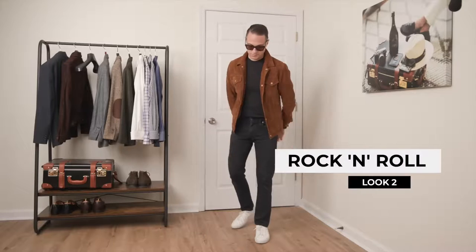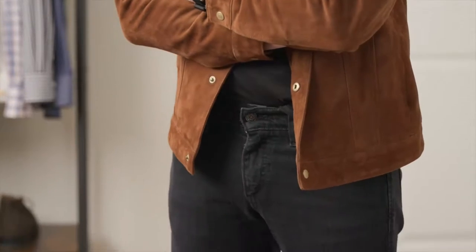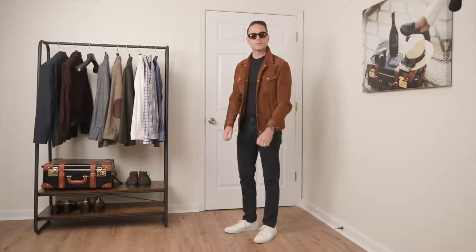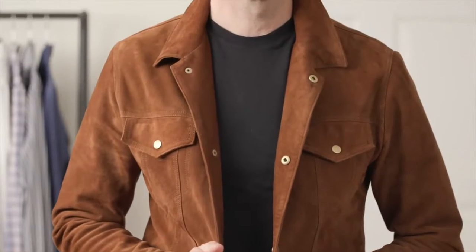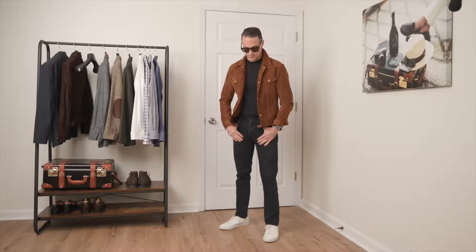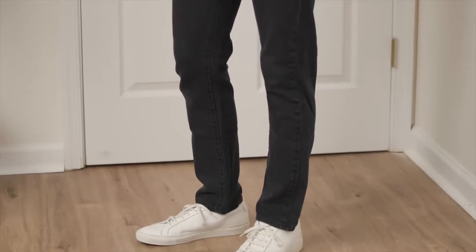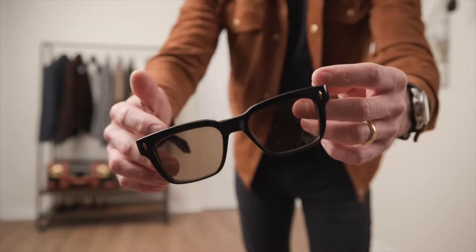Here we've got a classic rock and roll look — black t-shirt and black jeans. The sky's the limit with styling, but I kept it simple with some big contrasts. Starting with the jacket: a classic trucker jacket style in a gorgeous caramel color and buttery smooth suede. Both the color and texture elevate the look. White Common Projects sneakers anchor the outfit with more contrast — white against black creates visual interest and a kind of visual layering. On my wrist, the Speedmaster on a black NATO strap, finished with some Jacques Marie Mage shades.